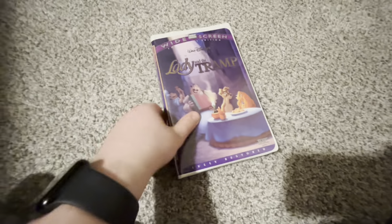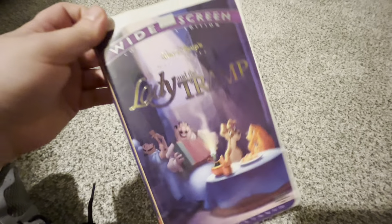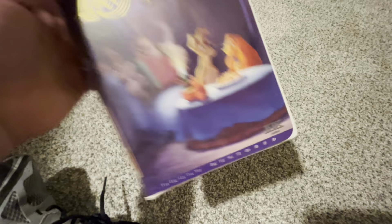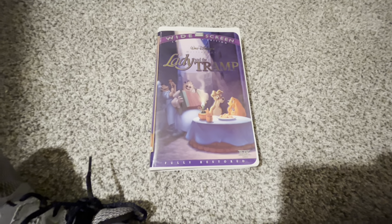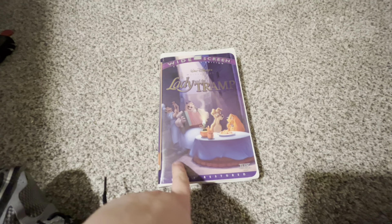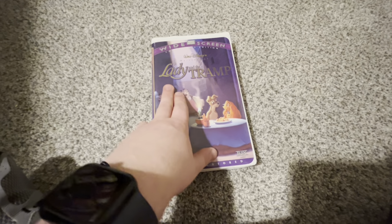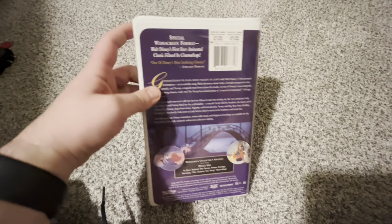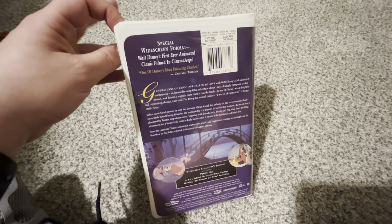Next are two extremely rare Disney VHS tapes. First one, extremely rare: the 1998 widescreen collector's edition VHS of Lady and the Tramp, THX certified. Happy to have this tape finally — I had known about this tape for years since I started collecting these things back in 2011. It's the file of Lady and the Tramp, in the bags. It's a special widescreen edition — Walt Disney's first ever animated classical film in CinemaScope.